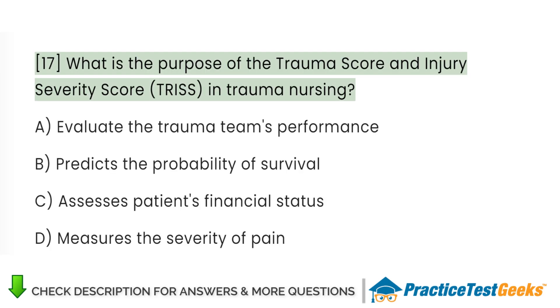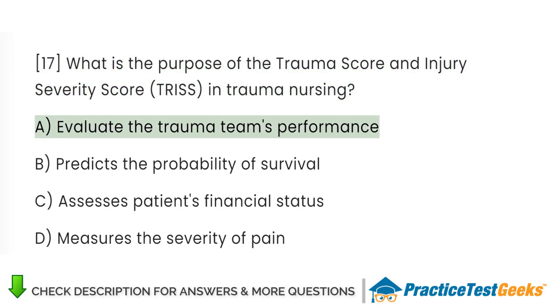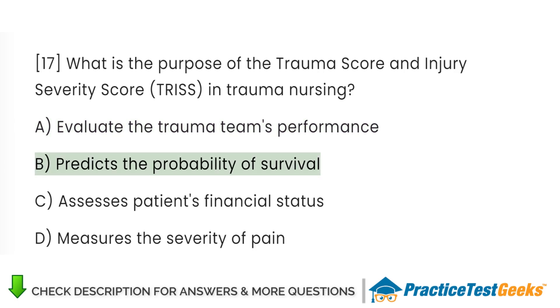What is the purpose of the Trauma Score and Injury Severity Score (TRISS) in trauma nursing? A. Evaluate the trauma team's performance. B. Predicts the probability of survival. C. Assesses patients' financial status. D. Measures the severity of pain.